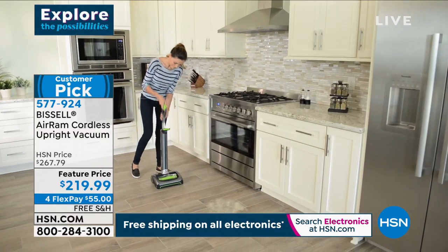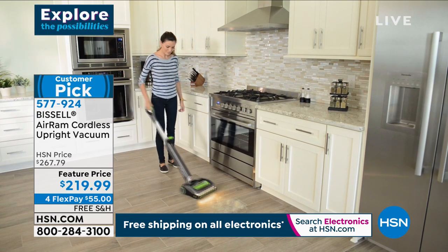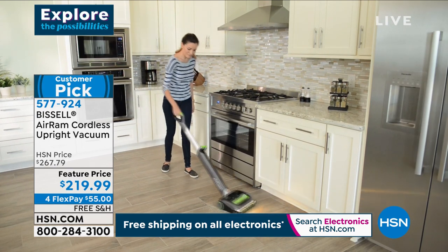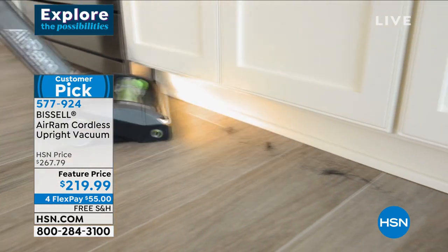Again, please read those reviews. Tonight, just back in stock — it's a customer pick. We have four flex pays on any major credit card of $55, and we've even included free shipping. Look at the savings — it's $47 off. So yes, tonight you can finally get it.